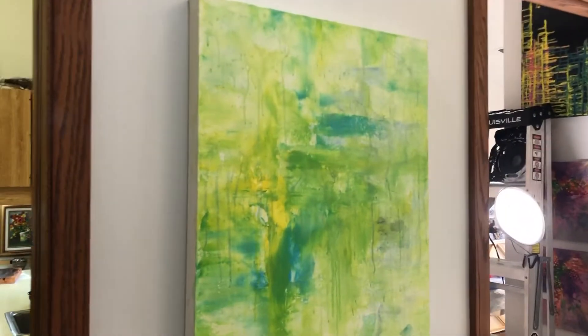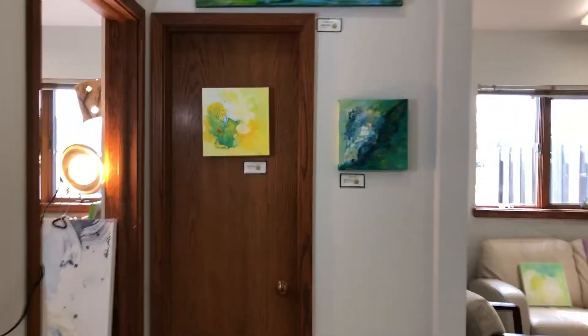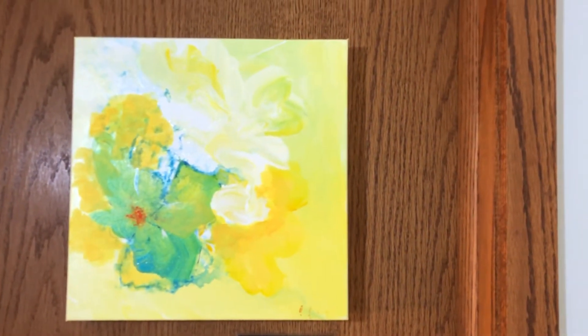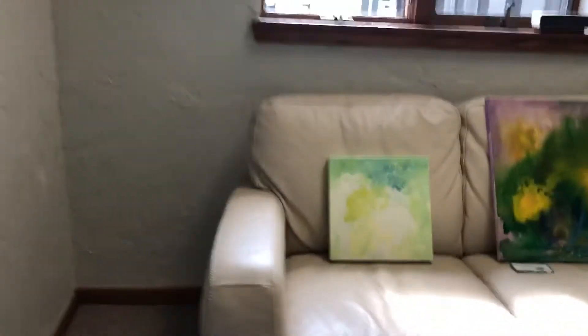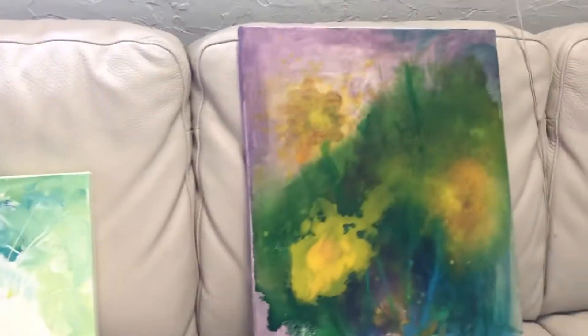Here are some refreshing little ones, 12 by 12 — I'm sure there's a birthday somewhere. 'Spirit Dance,' another little one, and another 'Spirit Dance.'